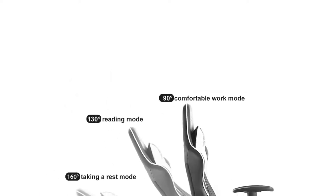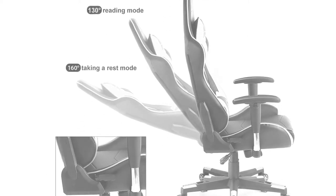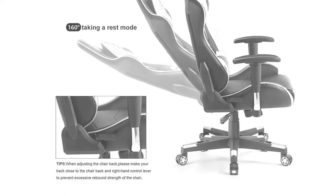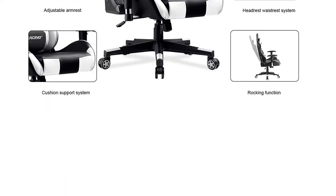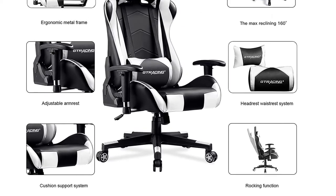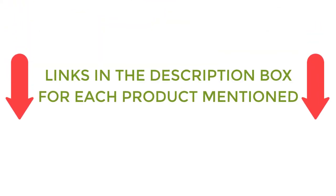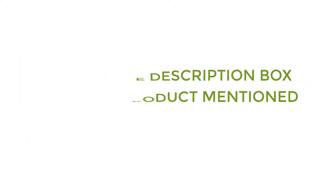There are many products available to choose from for the best white gaming chair, each with different characteristics, benefits, and prices. To help you make an informed decision, I did quality research, read tons of reviews, and compiled a list of the best white gaming chairs from reputable brands. After much research, I found these products very helpful. If you want to know about the price and other information, be sure to check my description. So without any further delay, let's jump into the video.